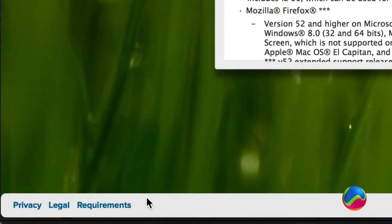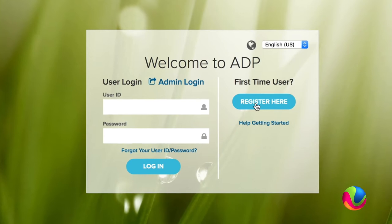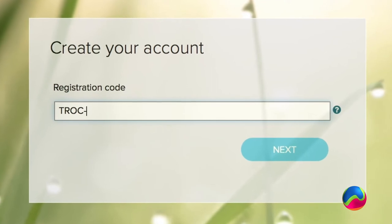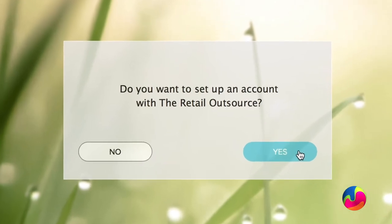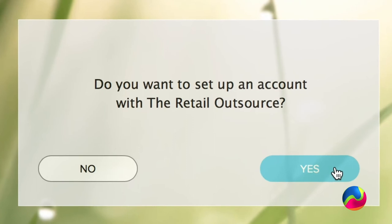You'll want to check the requirements link at the bottom of the homepage to make sure your browser and system are supported. To register, click 'Register here' under the First Time User section. The registration code is TROC-1234. On the next window, select Yes to set up an account with the Retail Outsource, then confirm your identity to finalize your ADP profile.